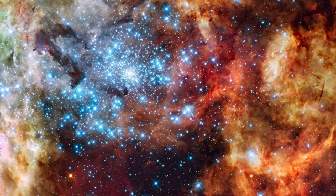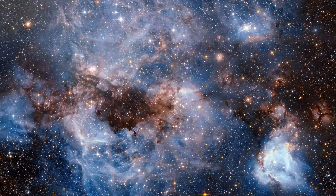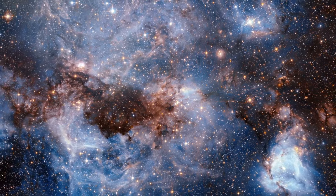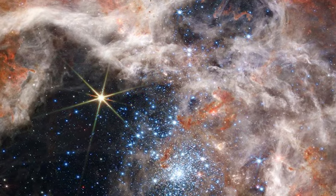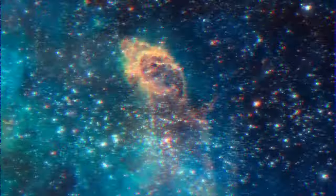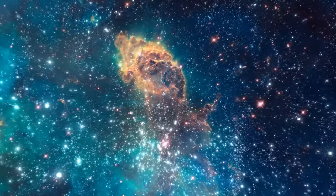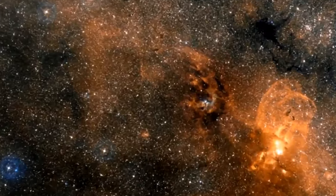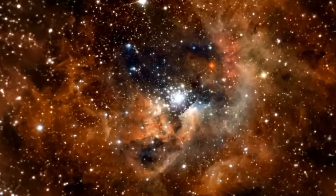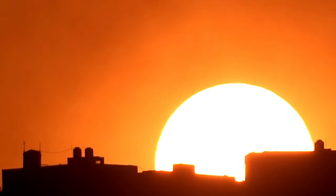R136 is a starburst zone located within NGC 2070. This starburst region is mostly accountable for the illumination of the rest of the Tarantula Nebula visible in the night sky. R136 is quite young, having only existed for about 2 million years, but it has an incredibly dense concentration, measuring 450 million solar masses. It is home to some of the most luminous, hottest, and massive stars ever recorded, with some younger stars having masses 100 times that of the Sun.